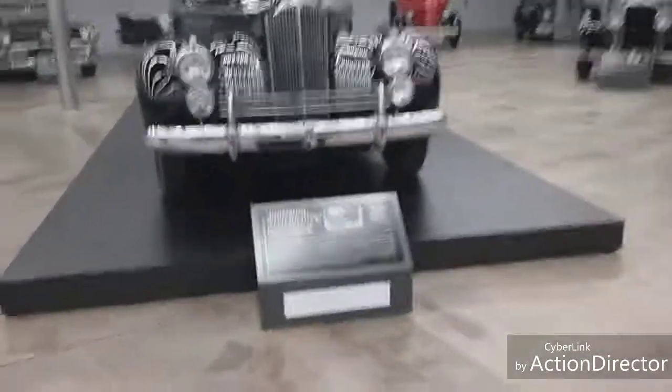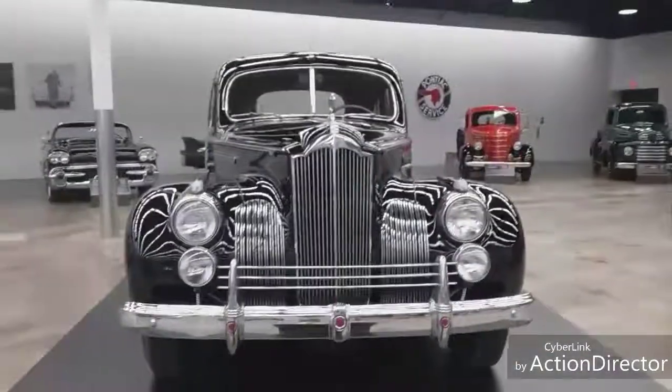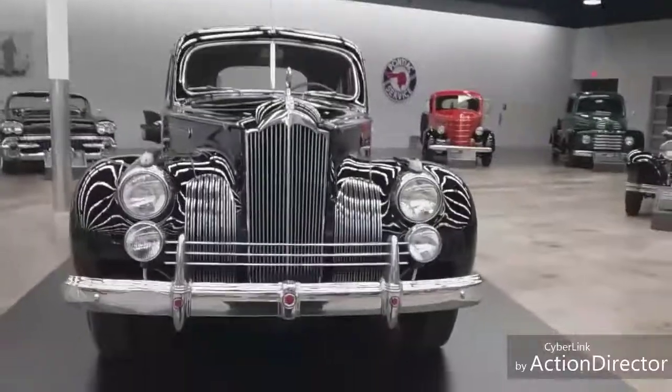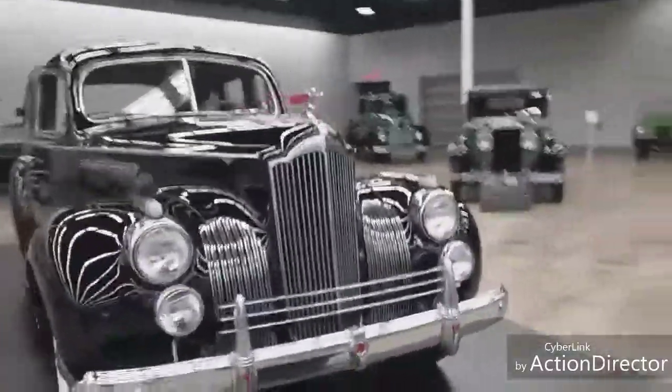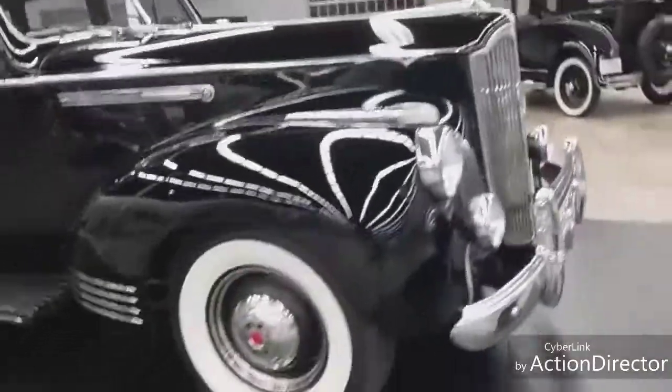What have we over here? Brimming with beauty - 1941 Packard 110 Deluxe Touring Sedan. Look at that - it's got the same hood ornament. Look at those big tires.